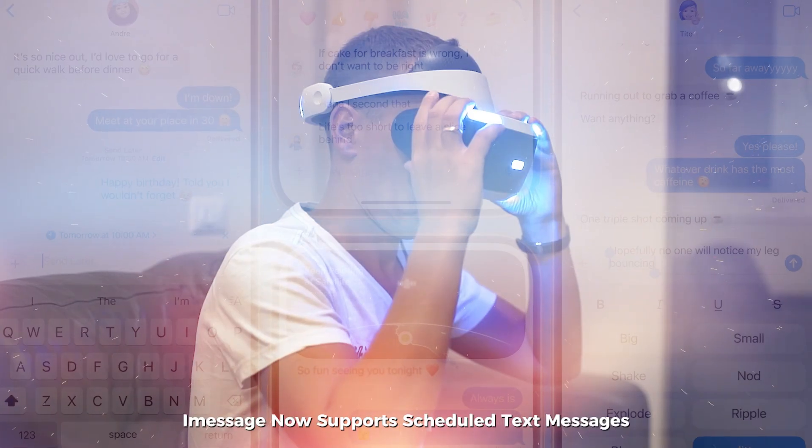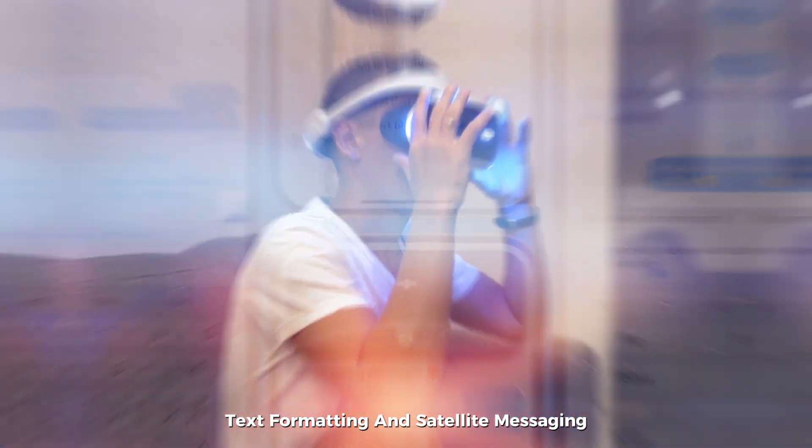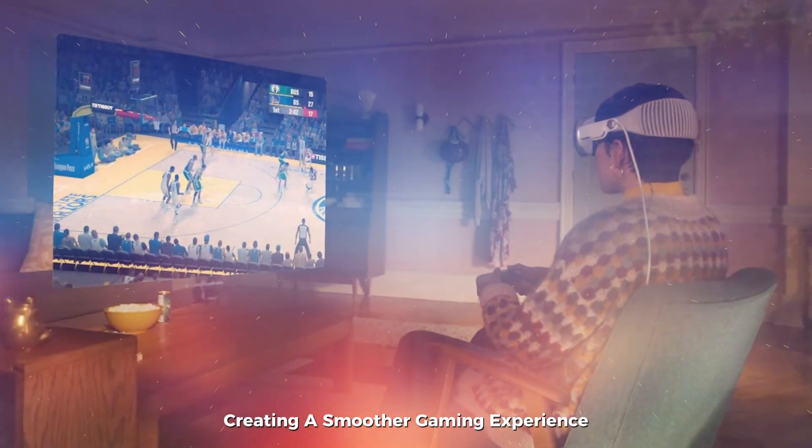iMessage now supports scheduled text messages, text formatting, and satellite messaging, with brief mention of RCS support. A new Game Mode is also included, designed for gamers — it minimizes background activities and reduces Bluetooth latency, creating a smoother gaming experience.